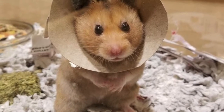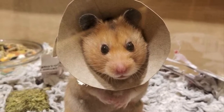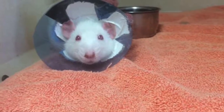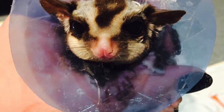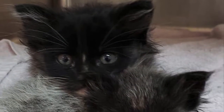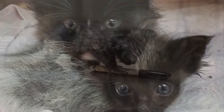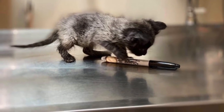You might find yourself getting crafty. In this case, a hamster with a makeshift cone to keep from chewing itself. A rat that's recently had surgery needs a cone, and even a sugar glider will need a cone. Sometimes there are no cones small enough to fit these animals. At times you will be bringing your work home with you — you'll foster a lot, and it's really rewarding to watch them grow.